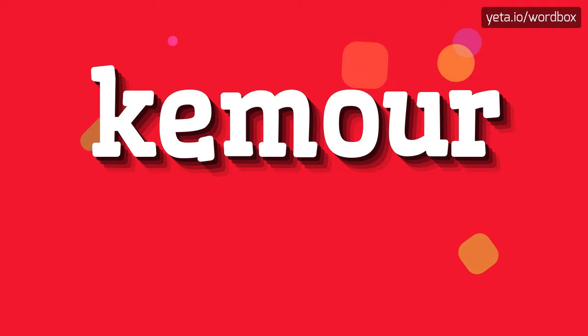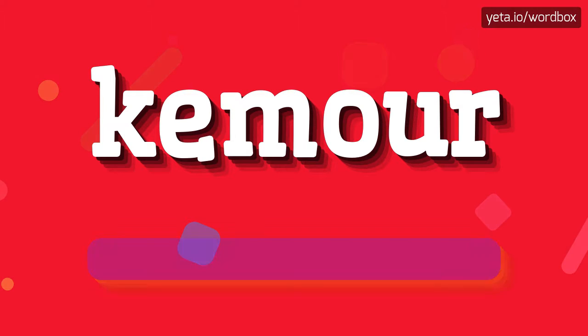Hi guys! Thanks for visiting my channel. Now I will show you how to pronounce this word. So let's start.